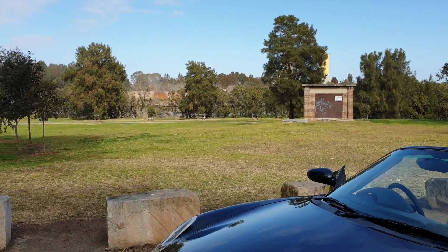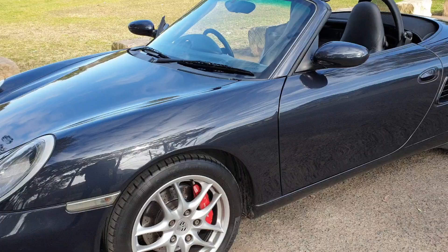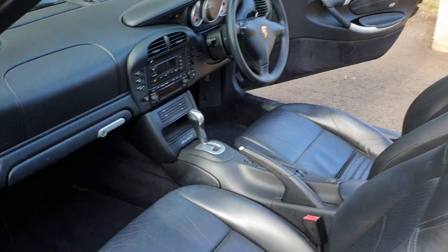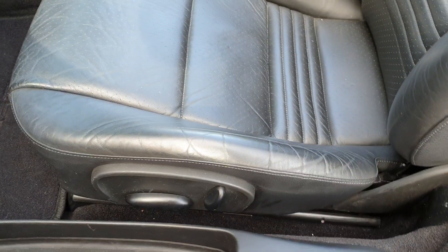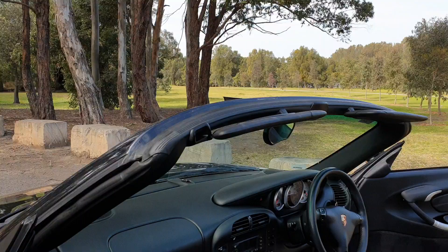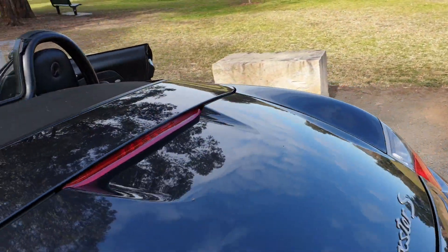As you can see over there is the Parramatta River, so we are conveniently located in Rydlemere on the Ferry Wharf — if you do want to come via ferry that's certainly an option. Let's have a look at this interior which is very good for a 15 year old vehicle: electric seats, S decals down the side, you do have a glove box, and all the LCDs for the automatic climate control and the stereo are in brilliant perfect condition.